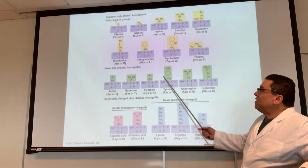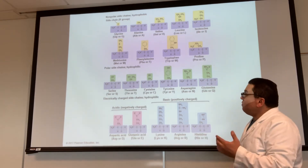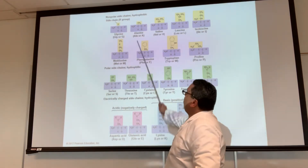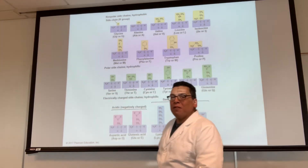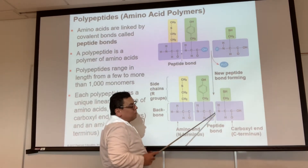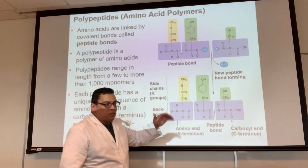I will not test you on drawing the full structure, but you still need to recognize on an exam that this is an amino acid and identify where the R group is — because that part is common to all 20 amino acids. Remember, all amino acids can make enantiomers because they all have four different groups. Like any other monomers, you take two, perform dehydration synthesis, and bond them together with a covalent bond called a peptide bond. To break it, you use hydrolysis — and of course you need an enzyme for that.